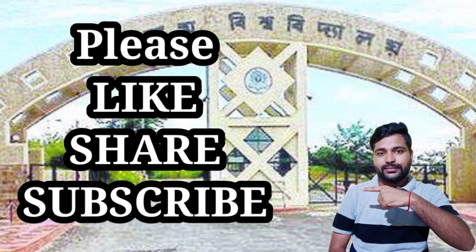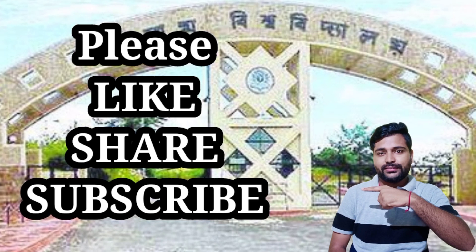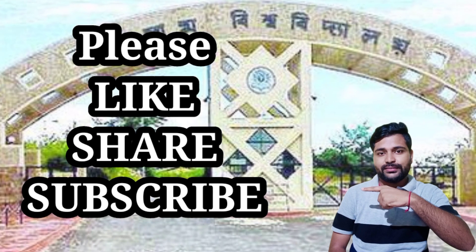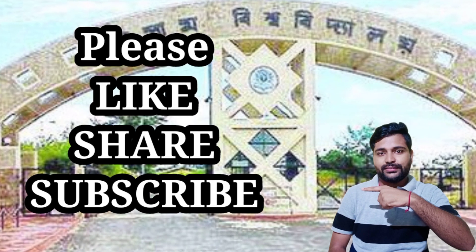For other questions, check the description and follow me on Instagram. Join us via the description link. Thank you so much for joining me.